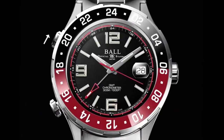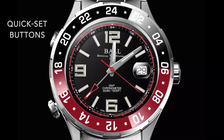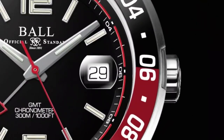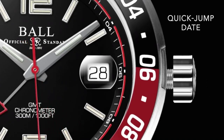Introducing an all-new TruePilot GMT. Our patented quick set buttons move only the local 12-hour hand for uninterrupted precision and ultimate convenience, pairing perfectly with a new QuickJump date control.